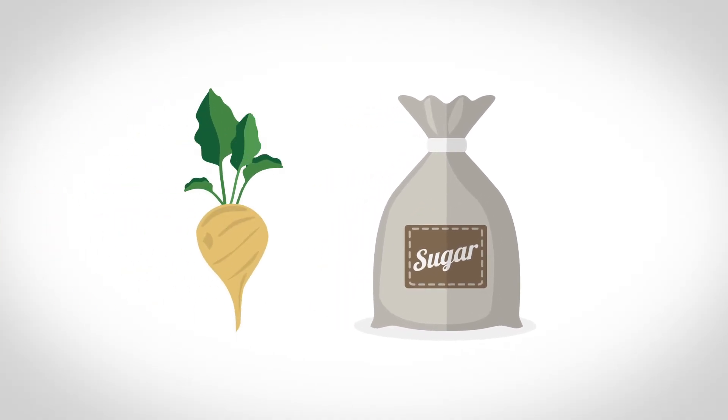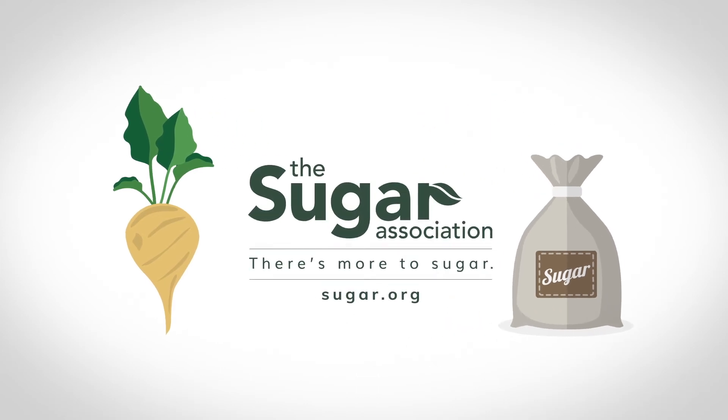From the farm to your pantry. Real sugar. It's simple. There's more to sugar.